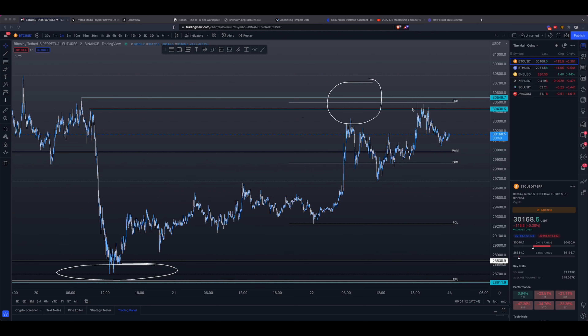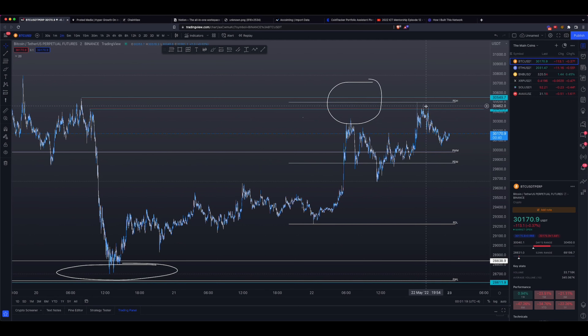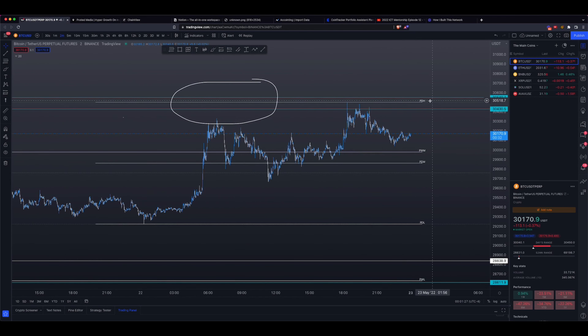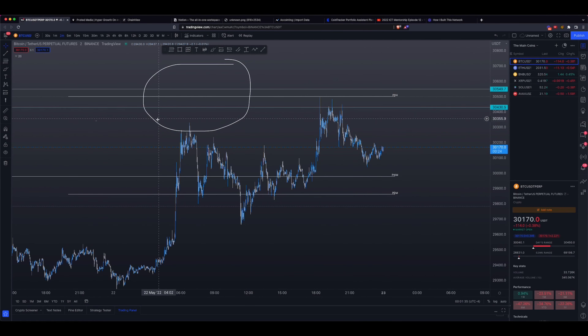Full disclosure: I did not manage to take this trade because at the time it was happening, it was really early in the morning for me, so I was not awake and could not hunt this trade. But the premise of this video is simply to show you that this works.